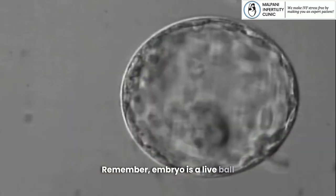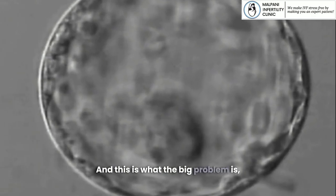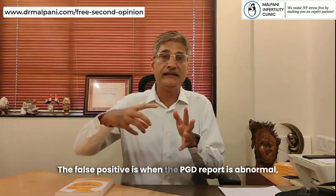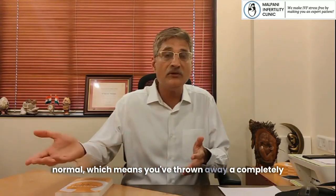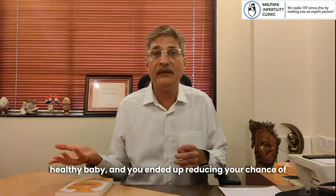Because an embryo is a live ball of cells and can self-correct, this creates the big problem of false positives and false negatives. A false positive is when the PGT report is abnormal but the rest of the embryo is actually completely normal — meaning you've thrown away a completely normal embryo that could have become a healthy baby, thereby reducing your chance of getting pregnant.